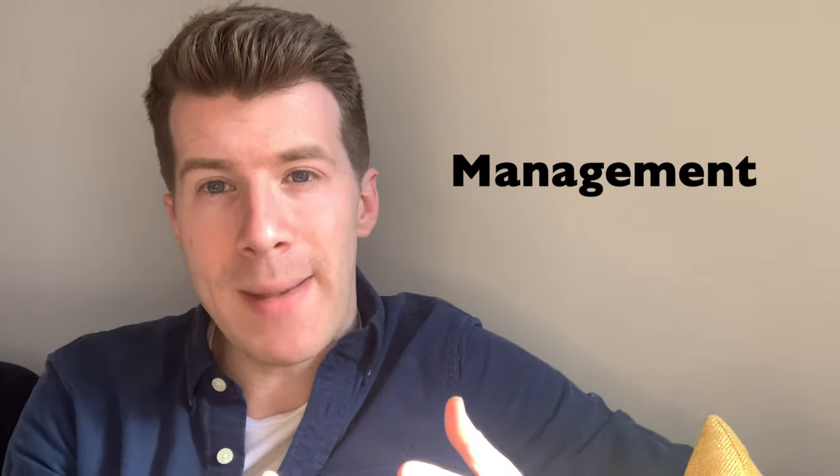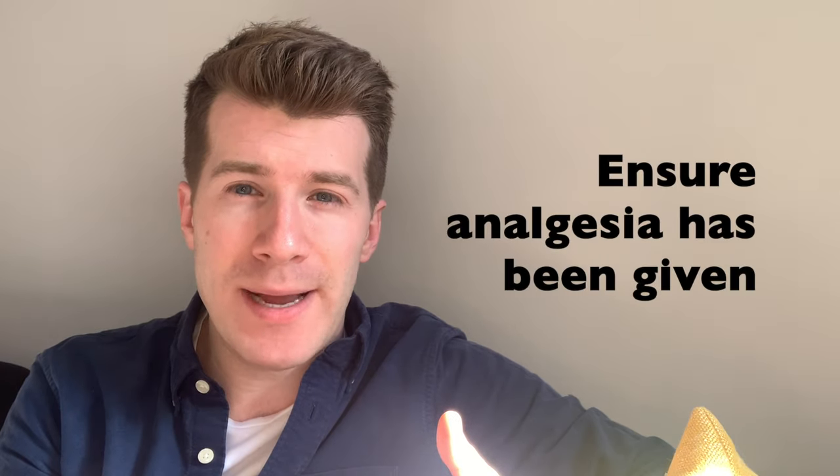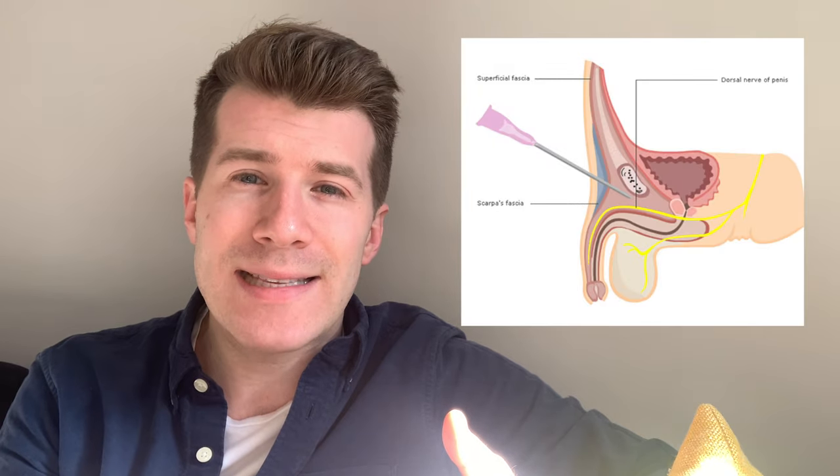So let's discuss management. Any paraphimosis should be reduced as soon as possible, because delays can lead to worsening swelling and a reduced likelihood of successful reduction. Prior to any reduction, you need to ensure suitable pain relief is given to the patient, because retracting a swollen foreskin back over the glans penis could be quite an uncomfortable procedure. You could offer a penile block via local anaesthetic — without adrenaline — or use anaesthetic-soaked gauze.